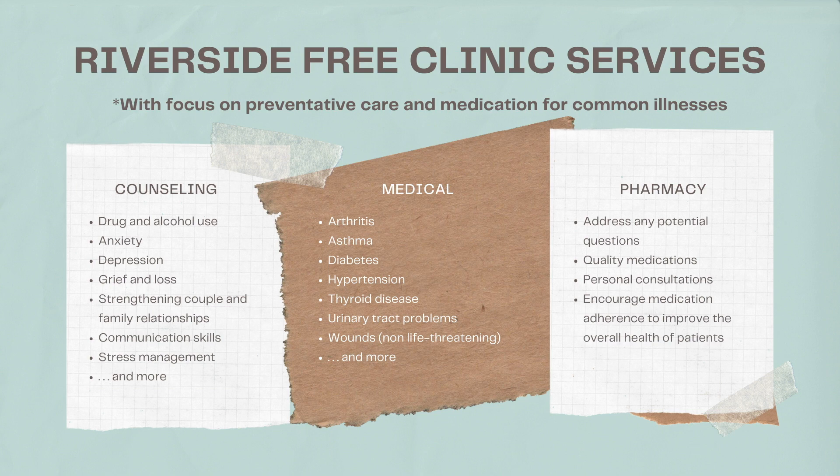RFC focuses on preventative care and medications for common illnesses, which you will notice throughout the six main free services we offer. Going from left to right of the presentation, the first free service is counseling services, including drug and alcohol use, grief and loss, stress management, and more. The second free service is medical treatment, such as asthma, thyroid disease, and non-life-threatening treatments such as wounds and more. The third free service is from the pharmacy department, where they can address any potential questions, provide personal consultations, and encourage medication adherence to improve the overall health of patients.